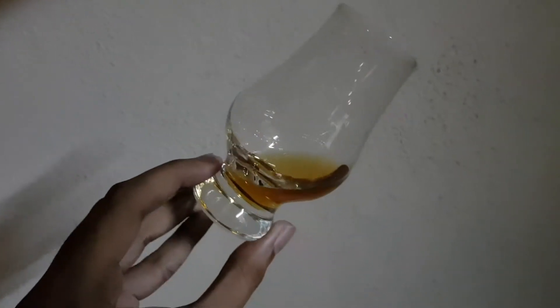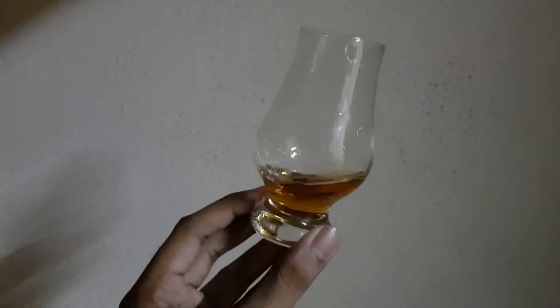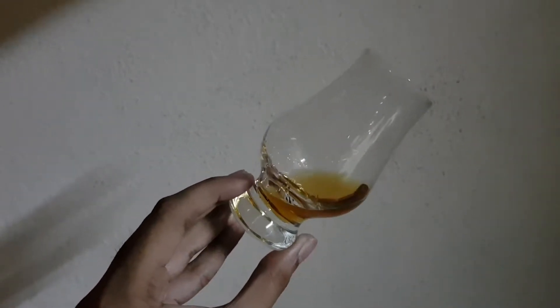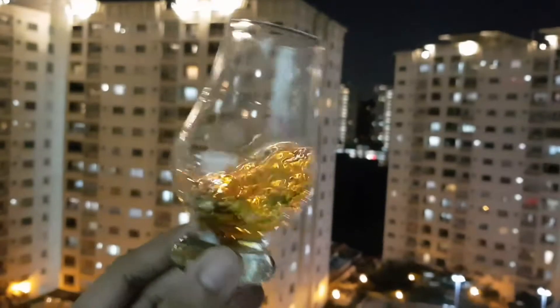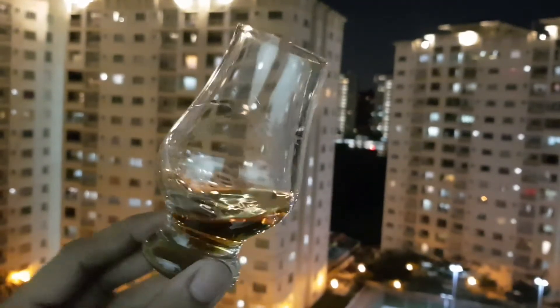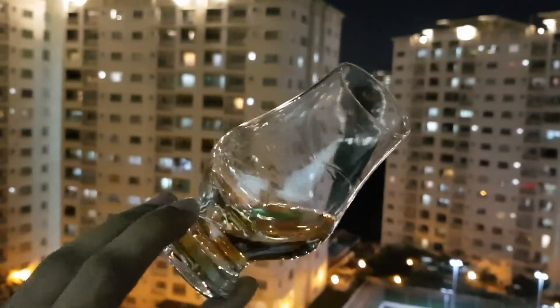Bearing all of the Jose Cuervo stamps. A beautiful, dark, amber-coloured spirit. It is just gorgeous. Looks rather viscous but it's actually pretty thin.